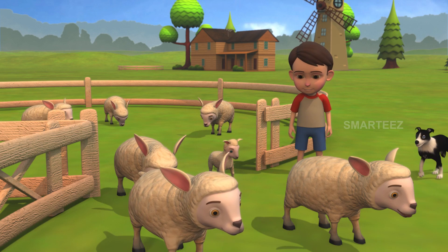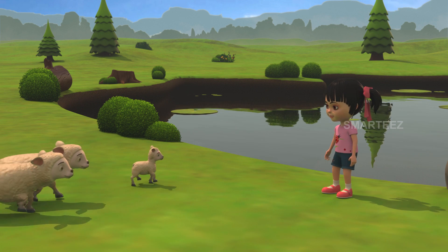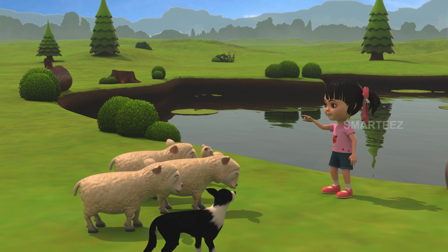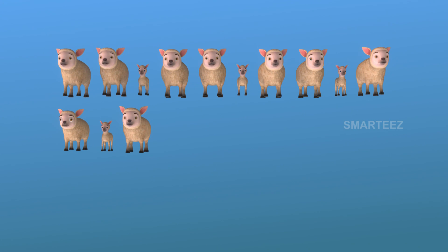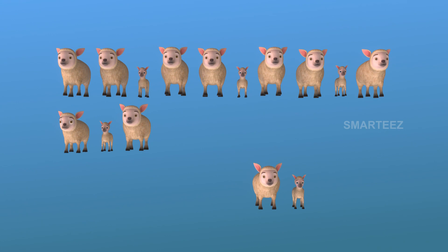I'm sending four more. I see four more sheep here. We already have thirteen. These sheep will become fourteen, fifteen, sixteen, and seventeen. There is one row of ten sheep and three in the next row, making it thirteen. The next sheep to join will be fourteen, fifteen, sixteen, and seventeen.